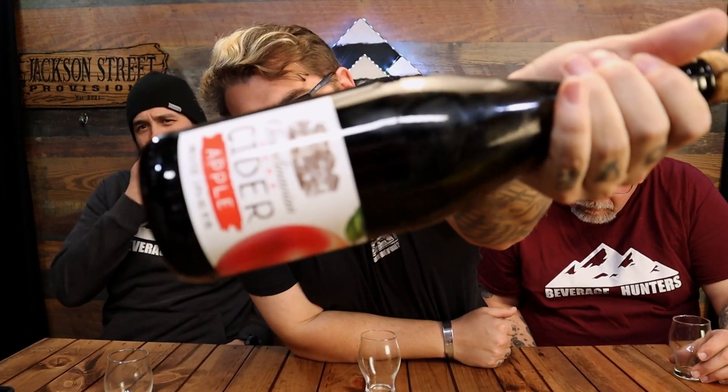Welcome back! We've got another Scandinavian hard cider — this is the regular apple. You saw the green apple yesterday; today we've got the regular. So we're here to see how the flavor difference is, because the green didn't taste very green. It wasn't super cidery either — it leaned more towards a light champagne, a little bit sweet. That's what I'm expecting with this one.